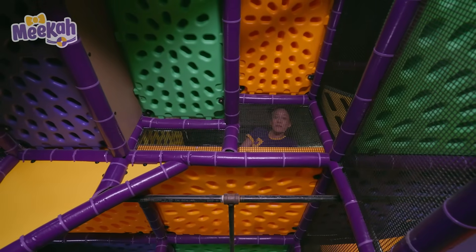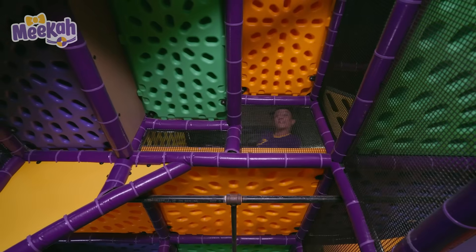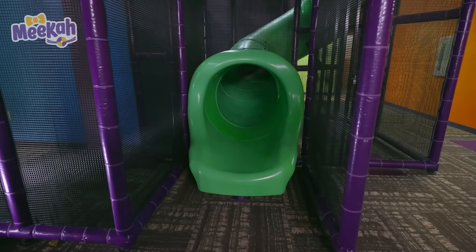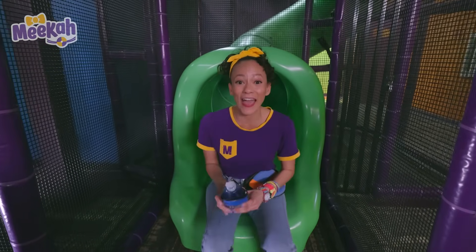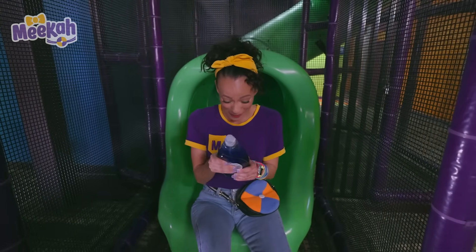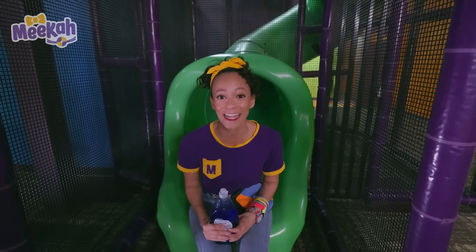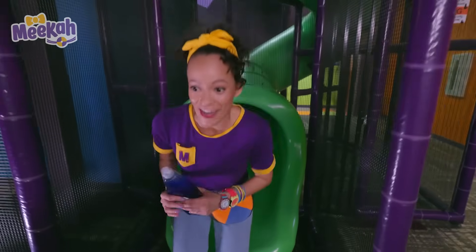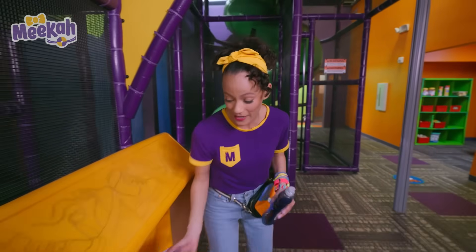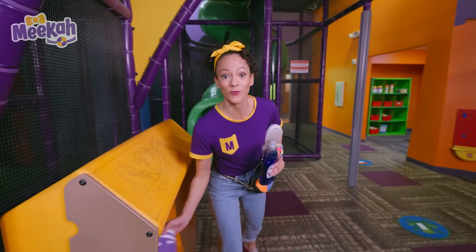I think I see something for our experiment. Look what I found — dish soap! We definitely need this for our experiment. I'm so excited. Thanks for your help. I'm going to grab my shoes and our other items for our experiment and we can keep looking. We have two more to find.